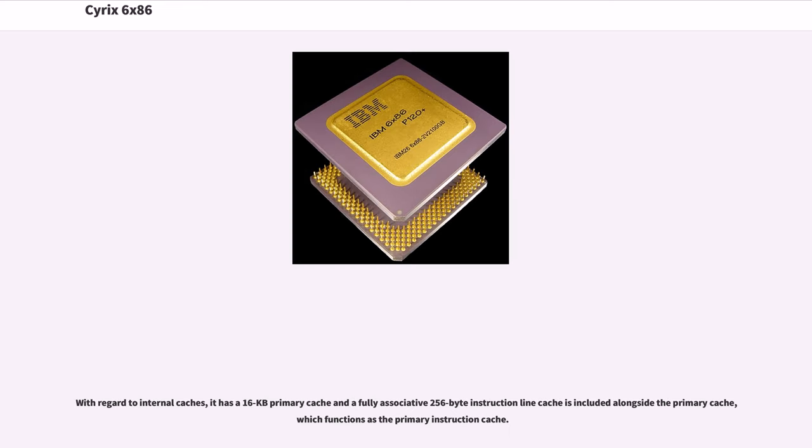With regard to internal caches, it has a 16-kilobyte primary cache, and a fully associative 256-byte instruction line cache is included alongside the primary cache, which functions as the primary instruction cache.